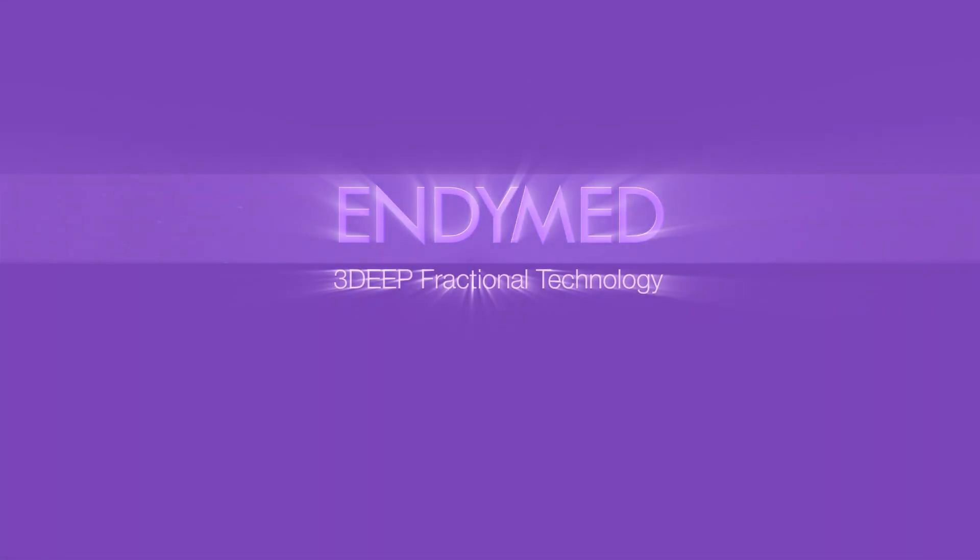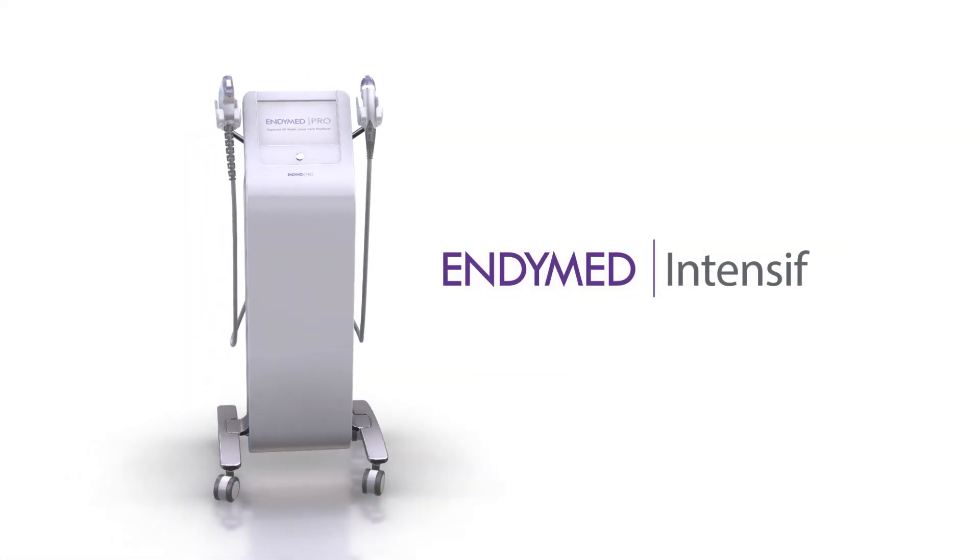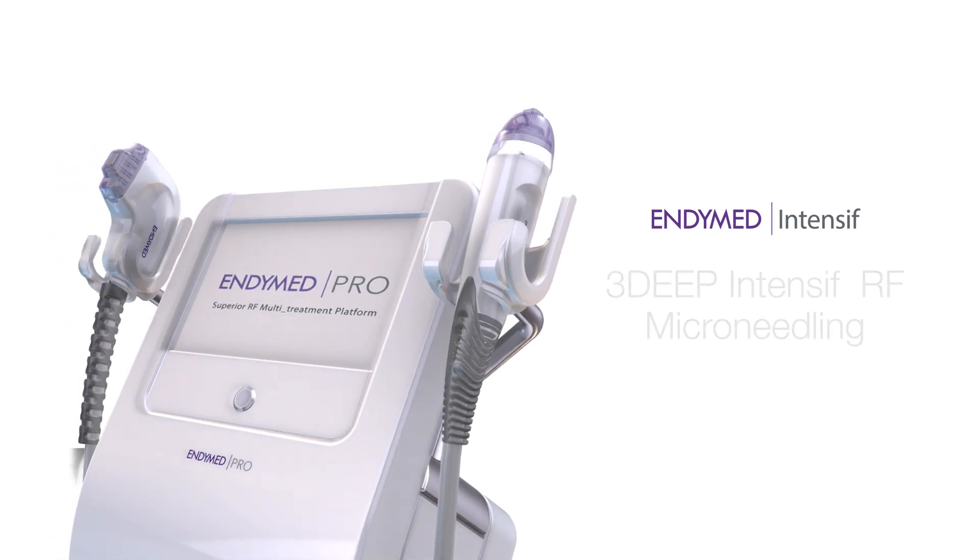3D Fractional Technology by Endymed — the most advanced RF microneedling and fractional skin resurfacing technology available today, providing clinically proven, effective, and safe treatments.